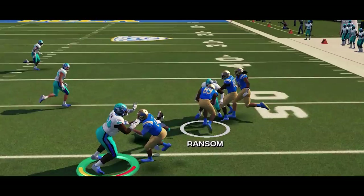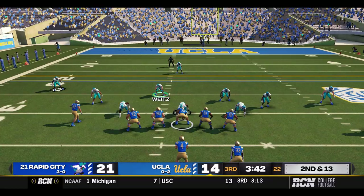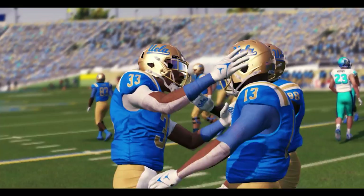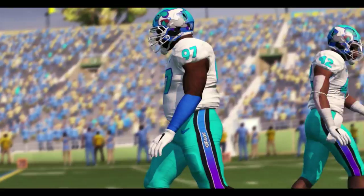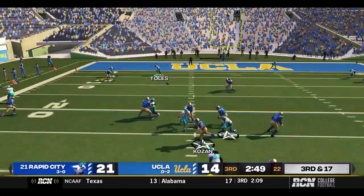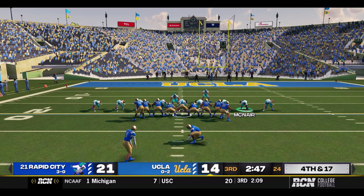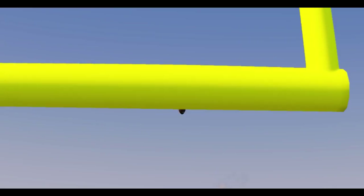Third and inches — dropping back to throw, underneath to Ransom, easy first down, and Ransom still on his feet to the 40, out of bounds at the 38. The Bruins driving, looking to answer. Second and 13 — give to Davis who has a lot of room on the right side, nobody getting off a block, down to the 12, 19 yards. Rapid City is getting gashed on the ground. Another give — this time to Stevens, and he will lose two yards, great play from Courtney Johnson. Ball batted away by Jared West, who almost had himself another interception. So UCLA will have to settle for a field goal attempt — about a 37-yarder. Kick is good. 21-17, the Bruins cut into the lead.